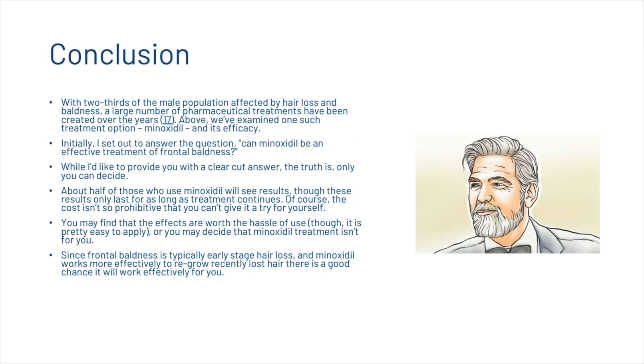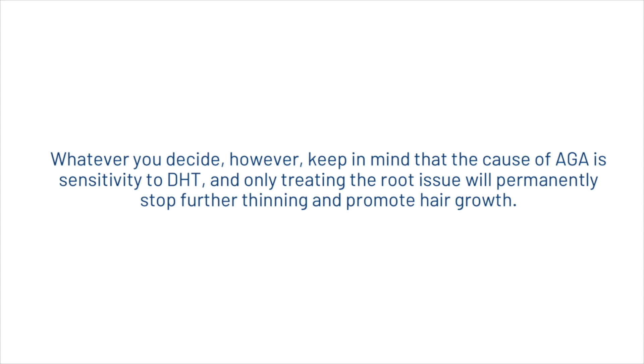With two-thirds of the male population affected by hair loss and baldness, a large number of pharmaceutical treatments have been created over the years. We've examined minoxidil and its efficacy for frontal baldness. About half of those who use minoxidil will see results, though these results only last for as long as treatment continues. Since frontal baldness is typically early-stage hair loss and minoxidil works more effectively to regrow recently lost hair, there is a good chance it may work effectively for you. Keep in mind that only treating the root issue — sensitivity to dihydrotestosterone — will permanently stop further thinning and promote hair growth.